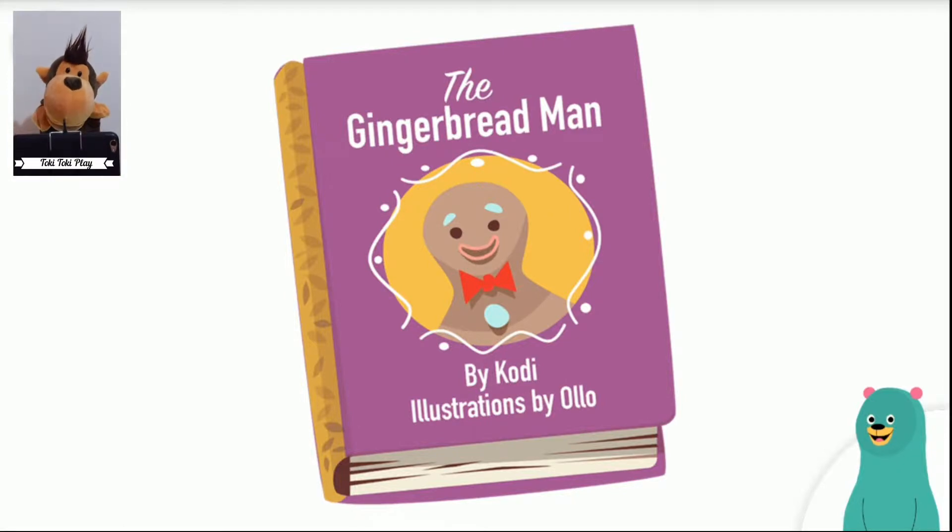Next, the cover says: By Cody. I wrote this book, too. Last, the cover says: Illustrations by Ollo. Ollo drew these pictures, too.